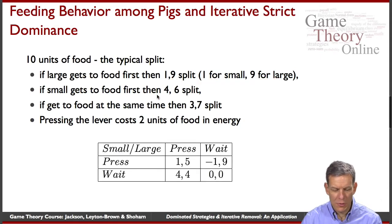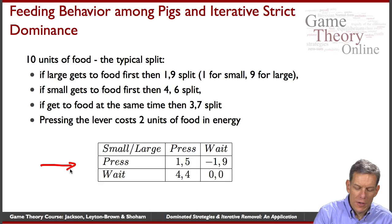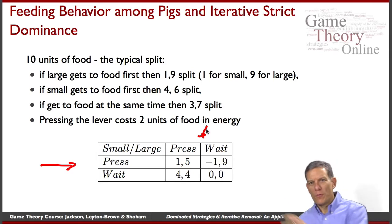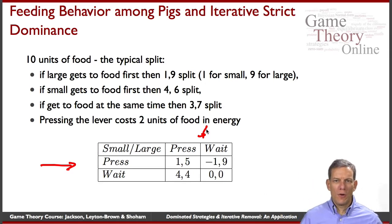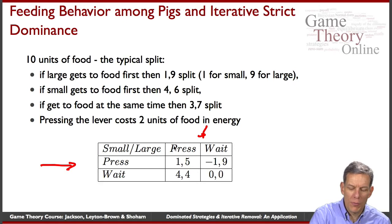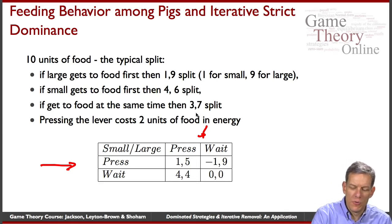So we can write out a simple normal form game for that. Given all these numbers, here's the small pig and the large pig, and they each have two choices: run over and press the lever, or sit by the food side and wait for the other pig to press. If both go to press the lever, they get back to the food at the same time — it's a three-seven split, minus two for running costs. So three minus two gives one, seven minus two gives five, ending up with payoffs of one and five.